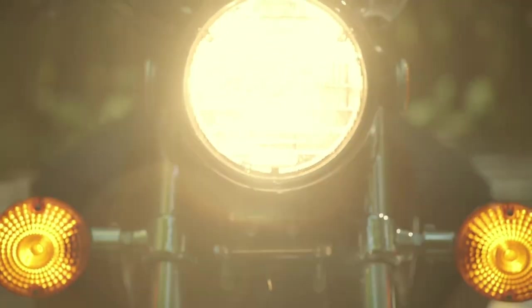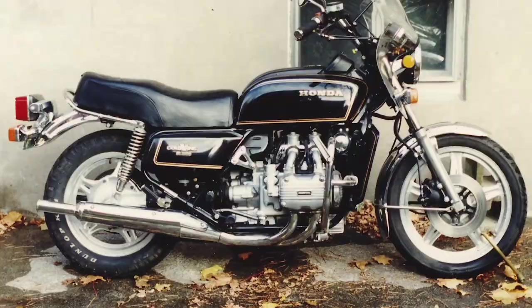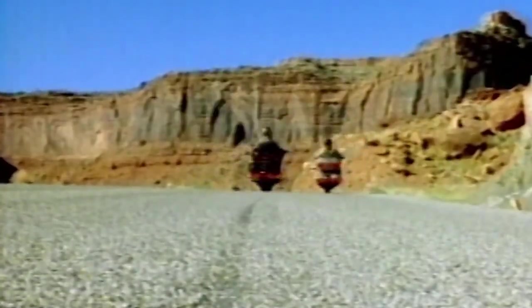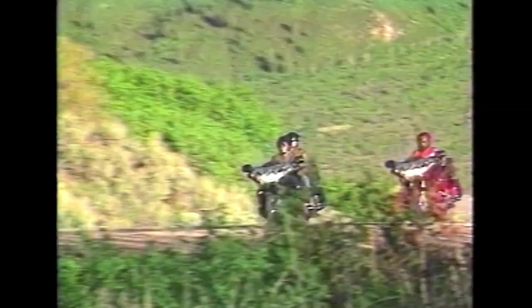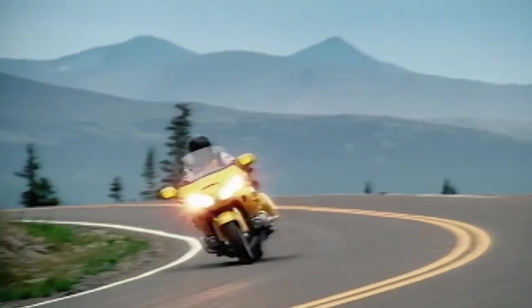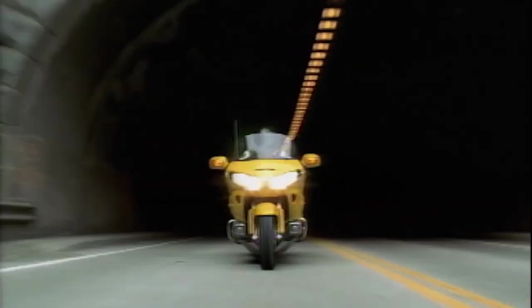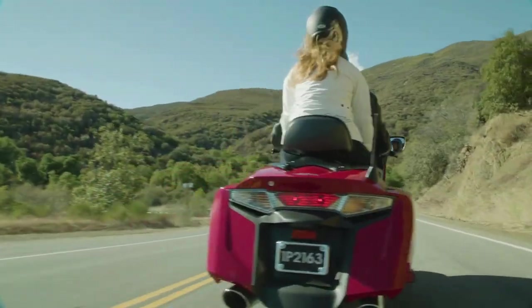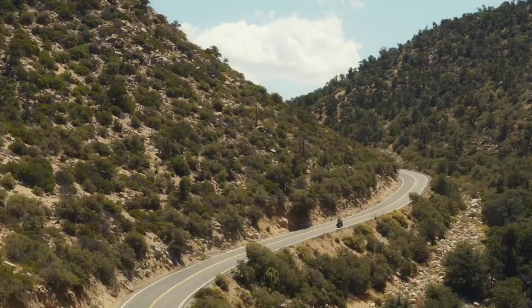The Honda Goldwing started life as a large unfaired cruiser touring motorcycle and has grown in size, complexity and comfort ever since. Initially powered by a flat-four, liquid-cooled four-stroke engine of 999cc producing 80 horsepower, it is now powered by a flat six-cylinder engine of 1883cc producing 125 horsepower. The new Goldwing can rightly lay claim to the title of the best touring bike on the planet.